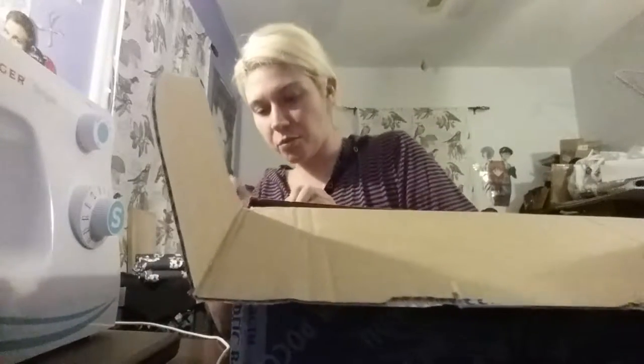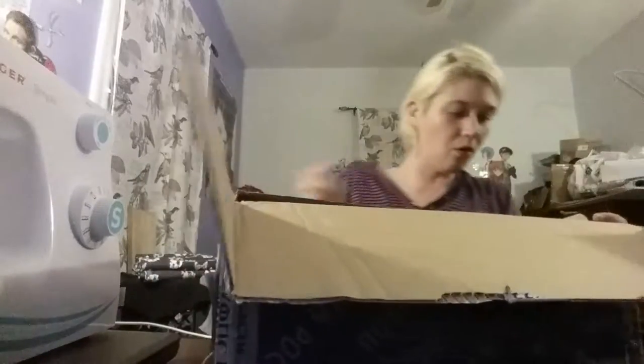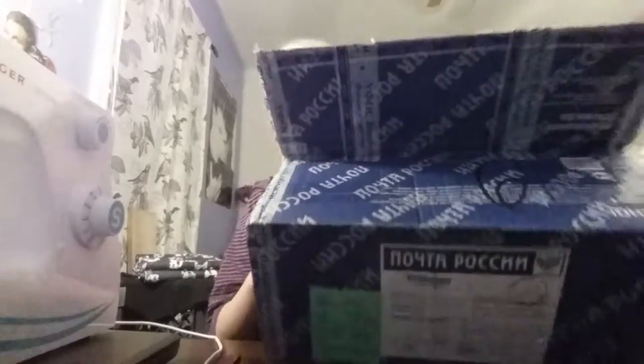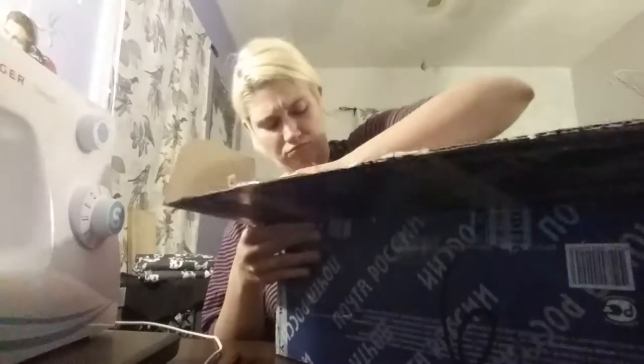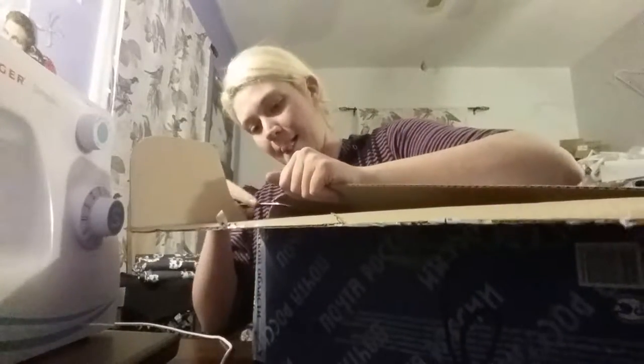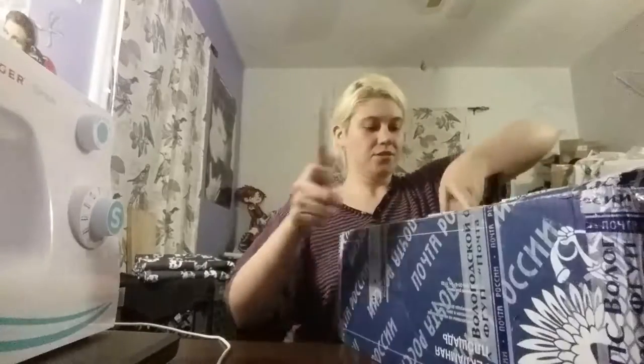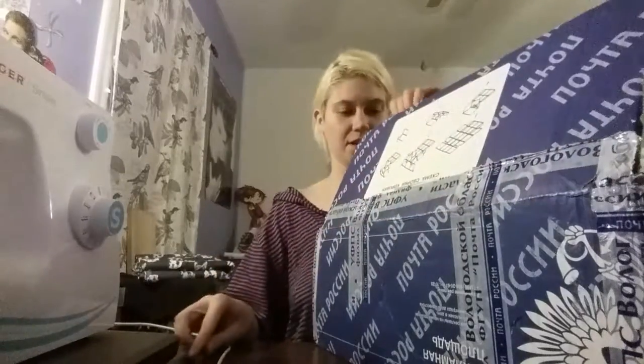Oh god, there's more tape — my worst enemy. I'm just going to have to cut the box, I'm sorry. It has wonderful Cyrillic writing all over it — the Russian post has very nice boxes.